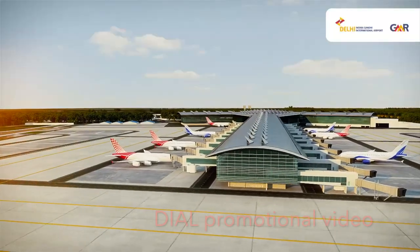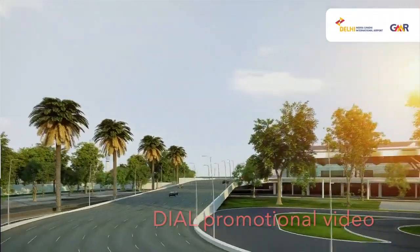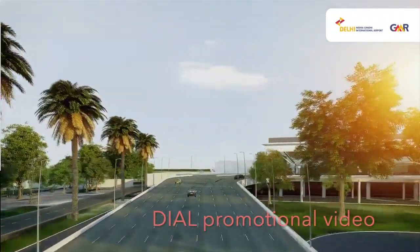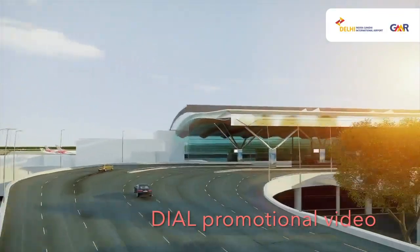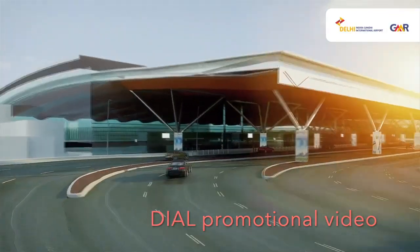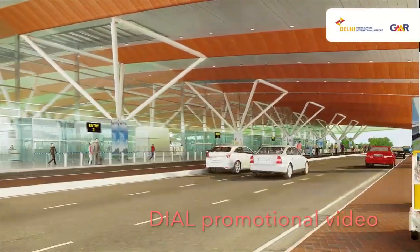This is a Delhi Airport promotional video launched by the operators, GMR, that shows the new layout and how it will look once fully completed — around 2024, which is the timeline they are giving right now. Timelines have shifted due to the Covid pandemic, but the airport is being redone by Larsen and Toubro Ltd, one of India's premier builders of infrastructure.